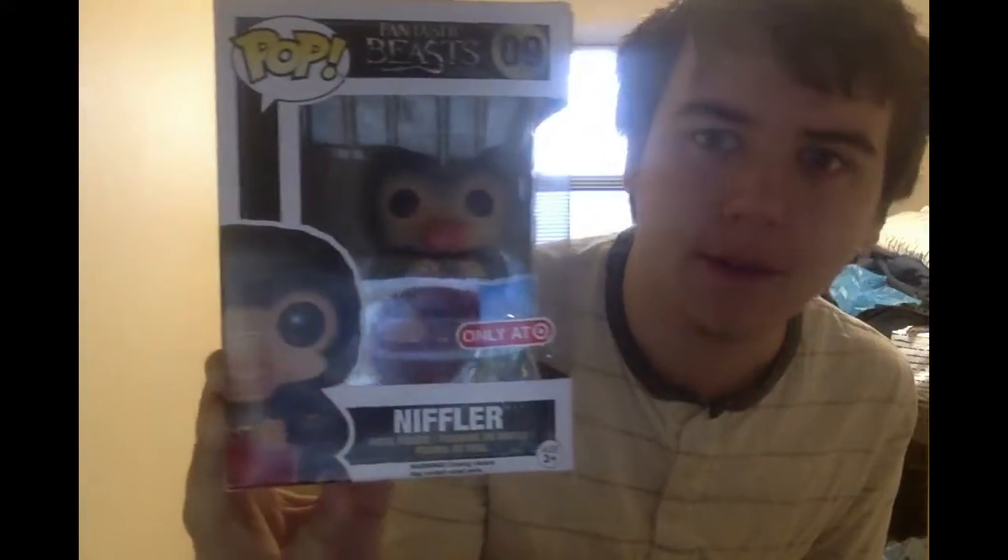Next up, I went to Target just a couple days ago and I got this because it's a Target exclusive item and I thought it was really, really cute. It's a Pop vinyl figure of the Niffler from Fantastic Beasts and Where to Find Them. I know it's not exactly Harry Potter, but it fits. I got the Niffler Pop, the Target exclusive one with the purse. I like it more than the one that has just the coins - I think this one's a lot cuter.